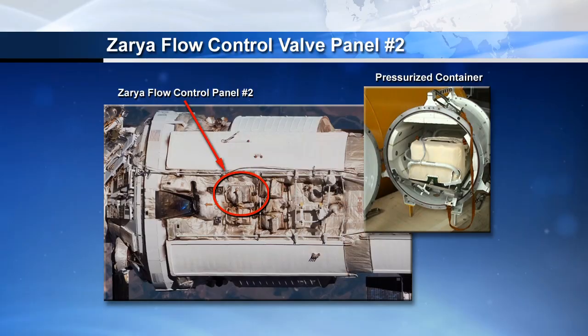Zarya is the path for power, data, and other things coming from the U.S. segment to the new module. Regarding the regulator panel described as expired — that doesn't mean it doesn't work. Correct, it's just reached the end of its life. It's preventative maintenance. Coolant is very important on the space station, so they want to take care of that problem before it becomes a problem.